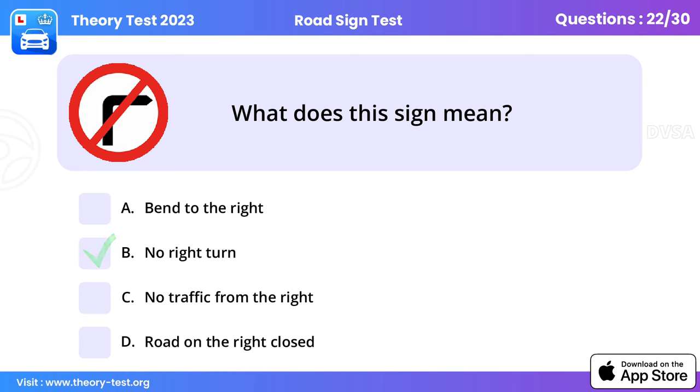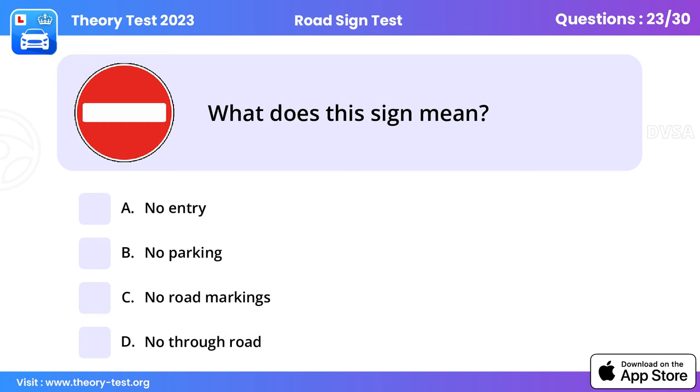Question 22: What does this sign mean? No right turn. The no right turn sign may be used to warn road users that there's a no entry prohibition on a road to the right ahead.